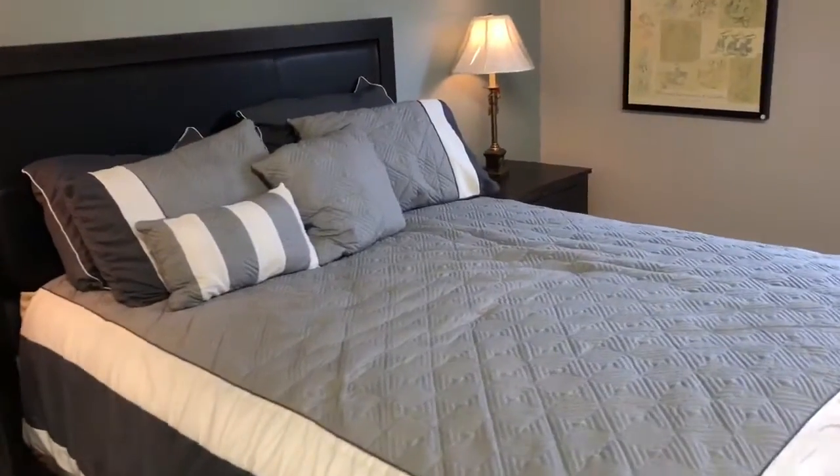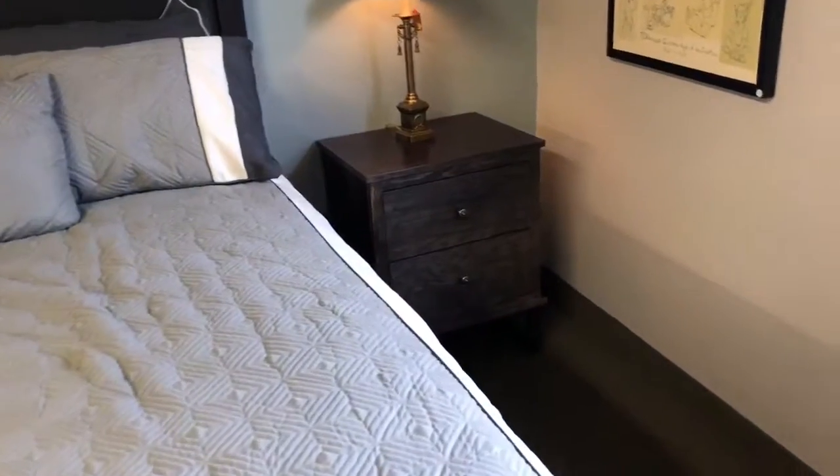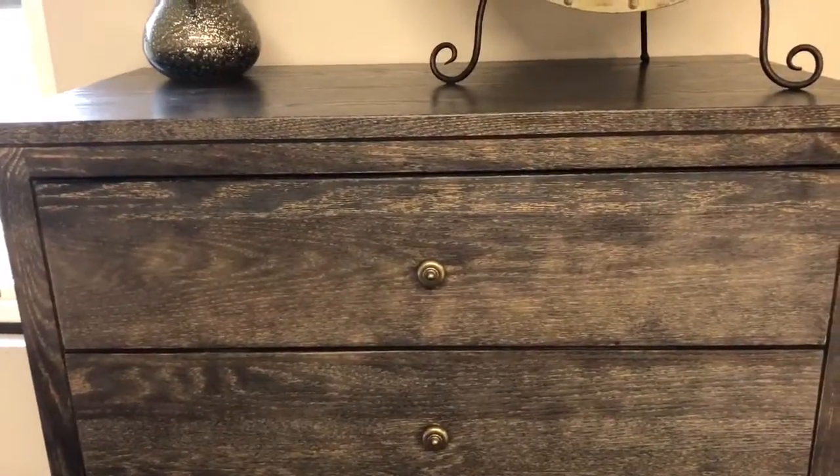I'm going to do a quick walk across the bed to give you a better view of the leather panel in the headboard, come in on the two drawer nightstand, and then zoom in on the five drawer high boy so you can see the weathered coal finish.